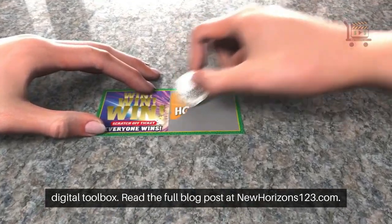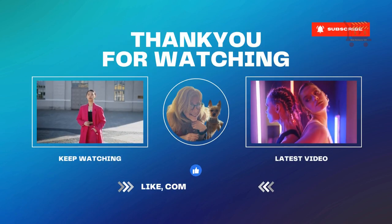Read the full blog post at NewHorizons123.com.